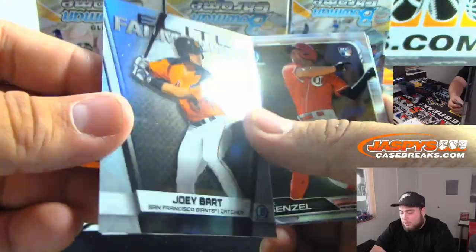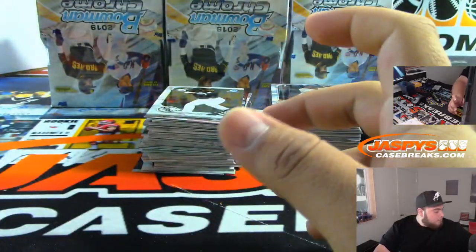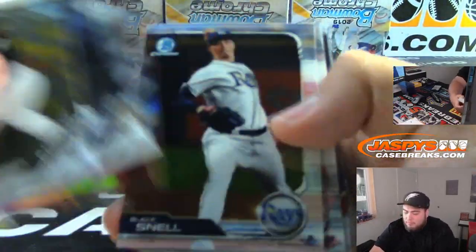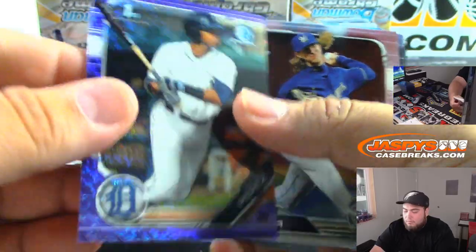What is this — Elite Frame Hands, Joey Bart — just a little insert. Alright, next box guys. A little purple shimmer — Royals, Carlos Hernandez.